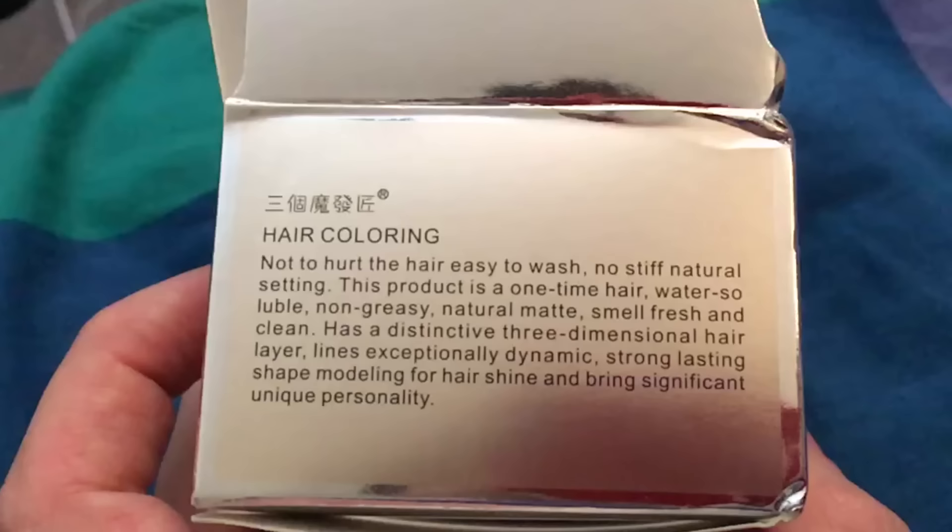Last thing is this Kpop idol silver hair paste, which I saw in a Facebook advert and the guy looked so cool after he used it — I just thought I had to try it. It's got some badly translated instructions: 'This product is a one-time hair, water soluble, lines exceptionally dynamic, strong lasting shape modelling for hair shine, and brings significant unique personality.' Sign me up — that sounds like my dream life. This looks awesome, it's like Terminator 2 melted into a pot. It kind of smells like a swimming bath mixed with a bit of mint.